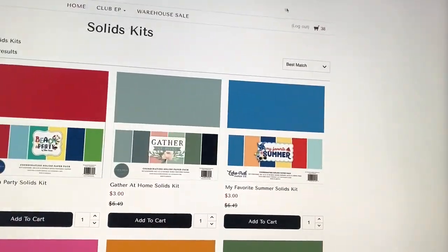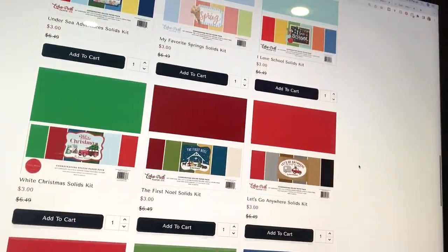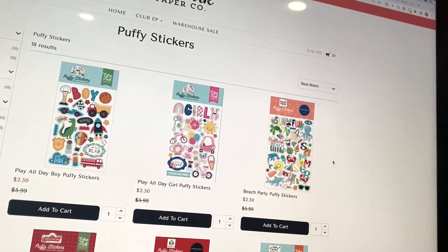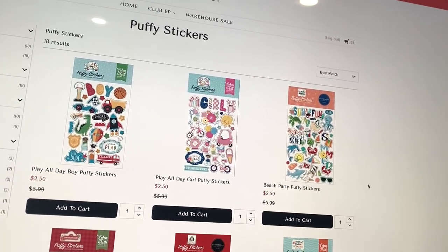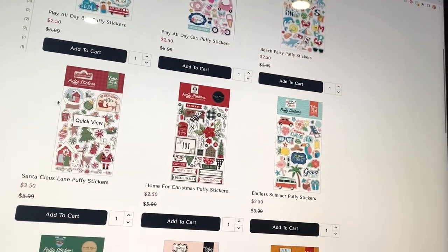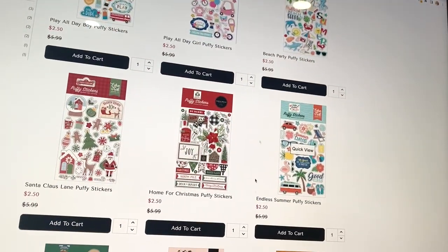They have solids at three dollars each — I also have some Christmas ones in my stash since I use Christmas a whole lot. Next up, puffy stickers are two dollars and fifty cents each. These are great because they're not too big — sometimes ephemera or chipboard is too big, but puffy stickers and sticker books are just right when you want a little dimension but still something small. They have Christmas, fall, and a few others.